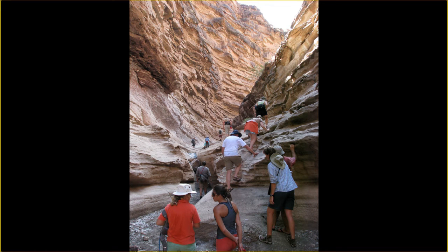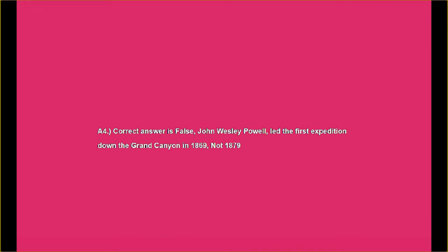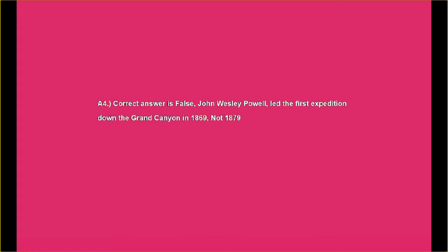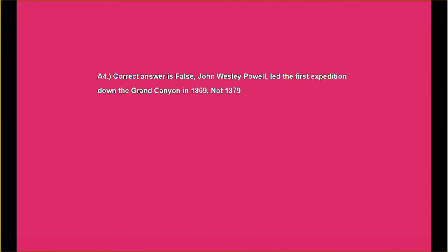This way you can be kept informed every time I upload a new video. Answer number four: the correct answer is false. John Wellesley Powell led the first expedition down the Grand Canyon in 1869, not 1879.